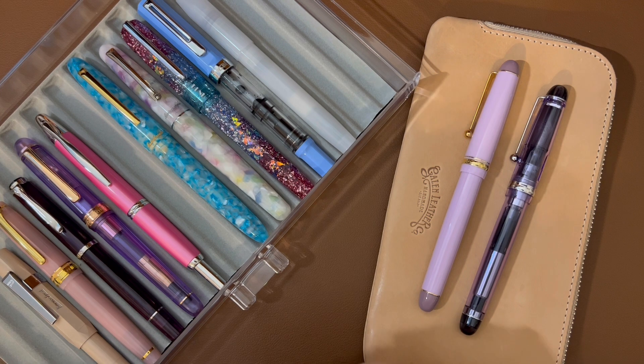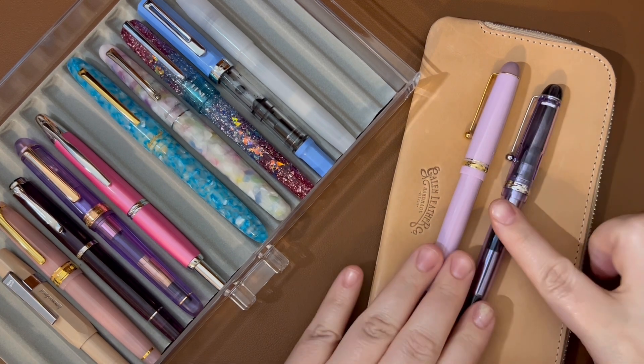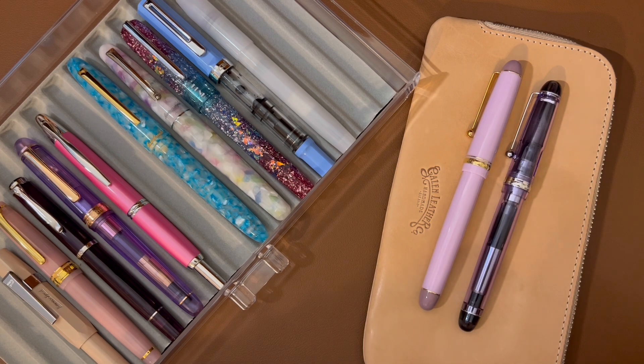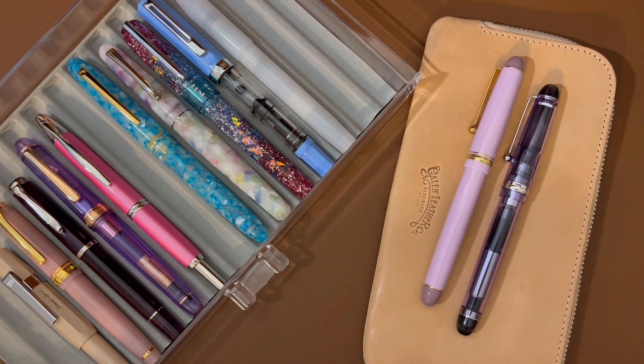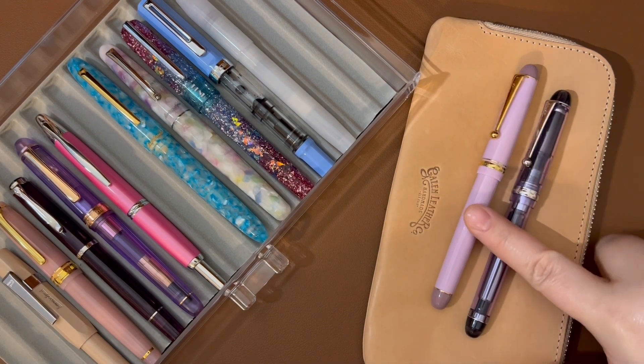In the last month I have acquired two Pilot Custom 74 pens and — spoiler alert — I am loving them. So I just thought I would talk about them a little bit.